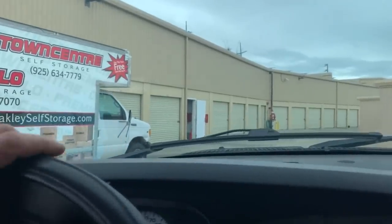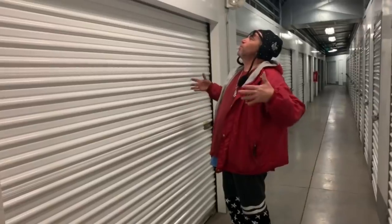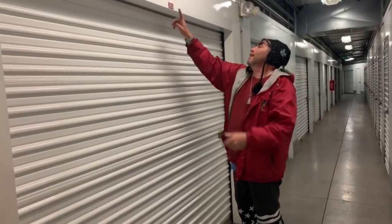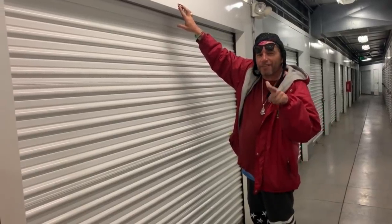Been a while since I came to this place here. 283... 13 is one of my favorite numbers. If y'all pay attention to my videos, I say it all the time. But we take them and put them in one digit, so that's four.